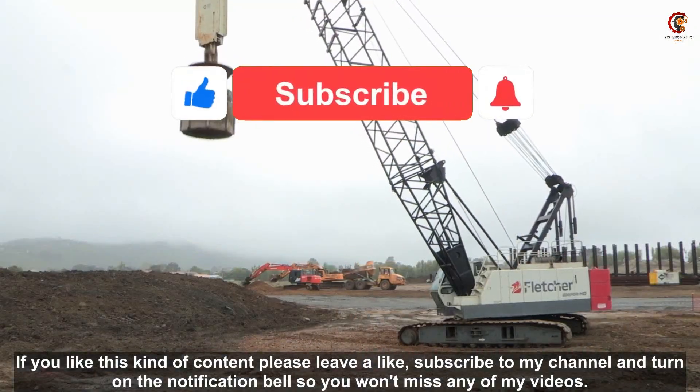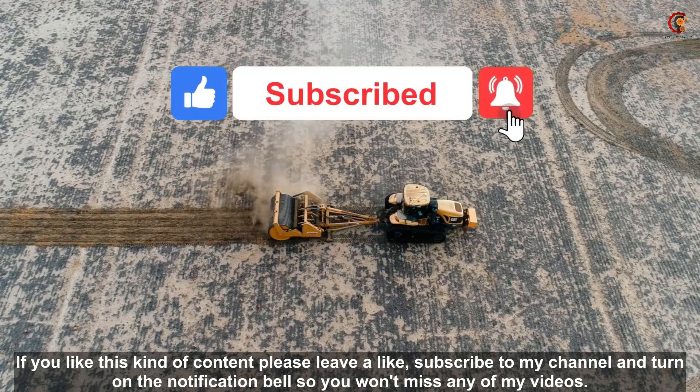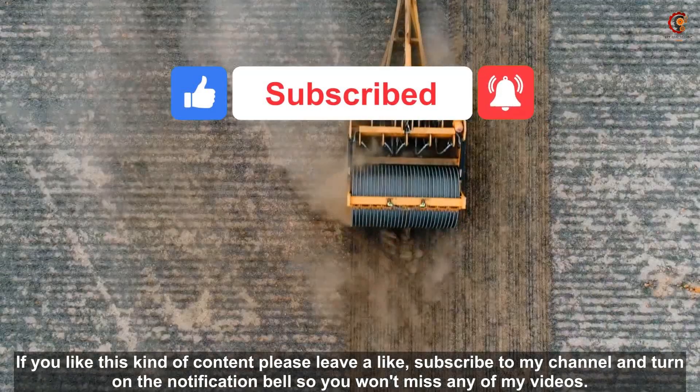If you like this kind of content please leave a like, subscribe to my channel and turn on the notification bell so you won't miss any of my videos.